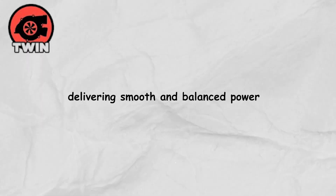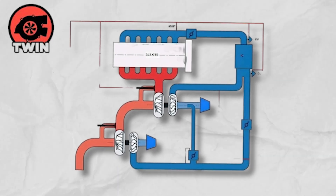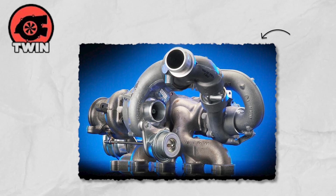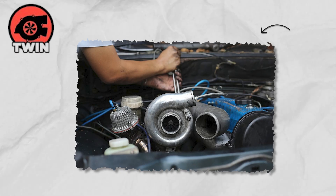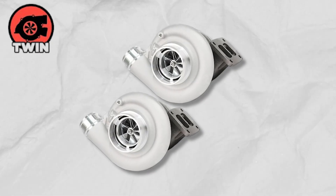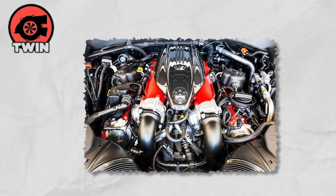The real magic happens in a stepped or twin-sequential system, where a smaller turbo handles low speeds to kill that dreaded turbo lag, and a larger turbo takes over at higher revs for strong top-end performance. The result is a broader, more flexible power band that keeps the engine responsive across the board. Of course, two turbos also mean double the complexity and double the cost, but for true performance junkies, it's totally worth it.